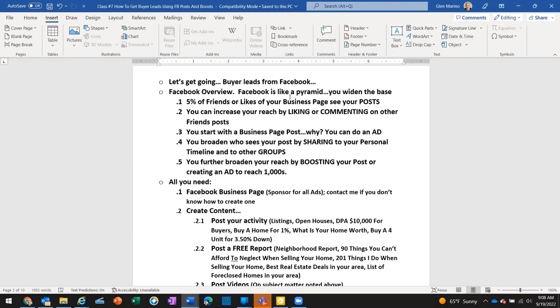The people who see your posts are the ones you've either liked their pages, liked their comments, or commented on their page — and vice versa. So if you have a thousand friends on Facebook, five percent is only fifty people seeing your post. That's not a big audience. What we're going to do today is talk about how to go from fifty to one hundred fifty to thousands of people who can see your posts.